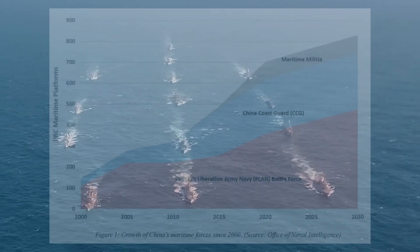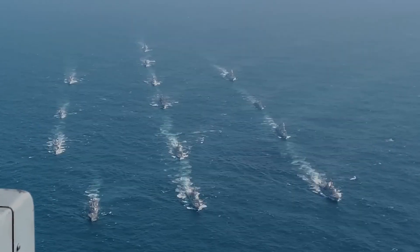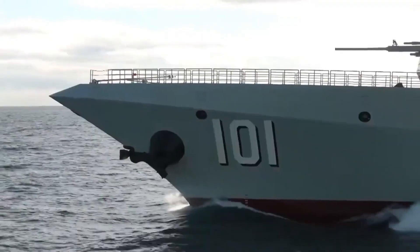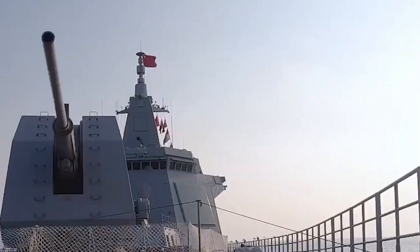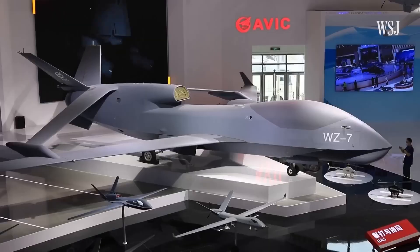Over the past two decades, China has tripled the size of its navy. But that's not all. Alongside this expansion, it has heavily invested in advanced anti-ship missiles, satellite targeting systems, and, most importantly, military drones that are revolutionizing naval warfare.